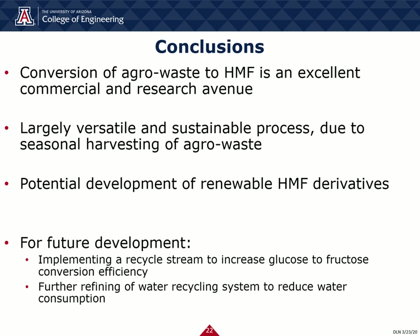Further improvements to the HMF development process include the following: integrating a glucose recycle stream, which recycles glucose from the simulated moving bed unit for glucose and fructose separation back to the beginning of the glucose-to-fructose conversion step of the overall HMF production process. This will increase the efficiency of HMF production by allowing a higher amount of glucose to be converted to fructose, which is then converted to HMF. Additionally, further reducing the amount of water utilized in the overall HMF production train by increasing recycling rates.